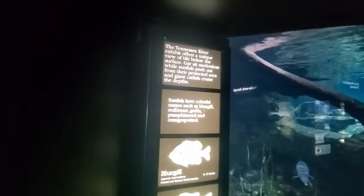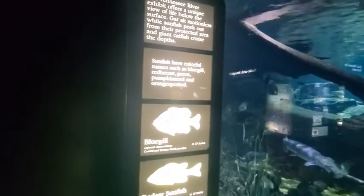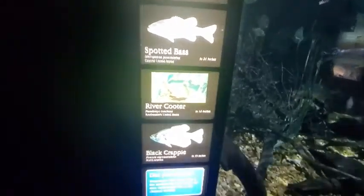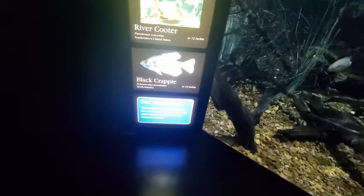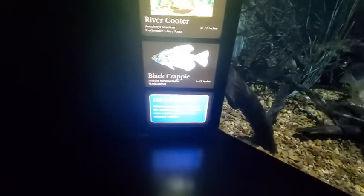The Tennessee River exhibit offers a unique view of life below the surface. Gars sit motionless while sunfish peek out from protected areas and giant catfish cruise past. Sunfish have colorful names such as bluegill, red breast, green pumpkin seed, and orange spotted. Bluegill 15 inches, red ear sunfish 15 inches, spotted bass 24 inches, river cooter 12 inches, and black crappie 19 inches. Tennessee's state sport fish is the smallmouth bass, while the state commercial fish is the channel catfish.